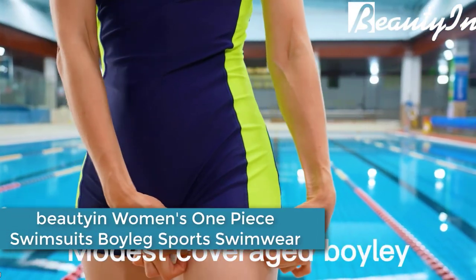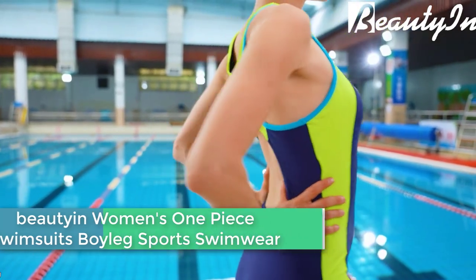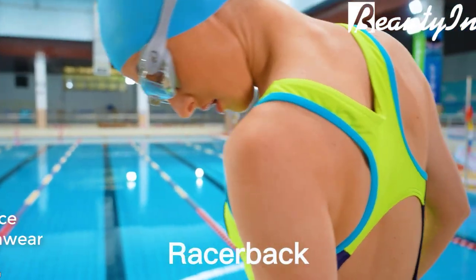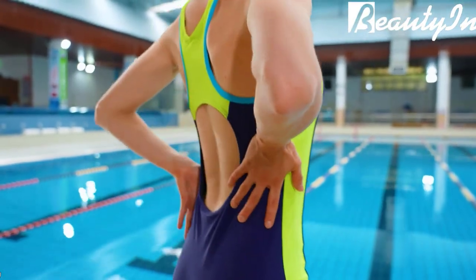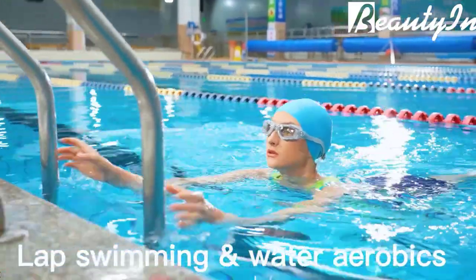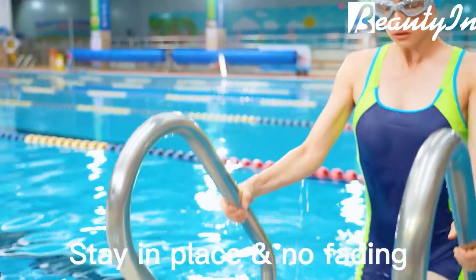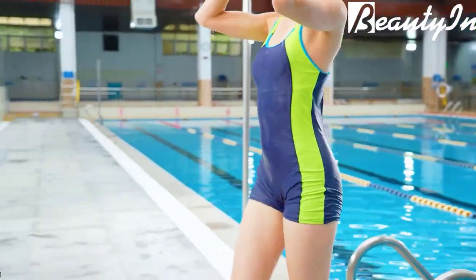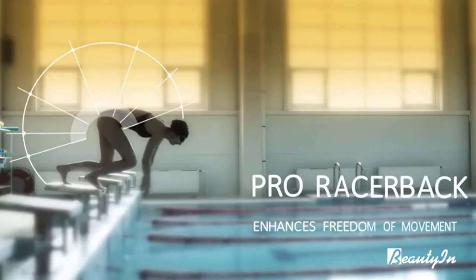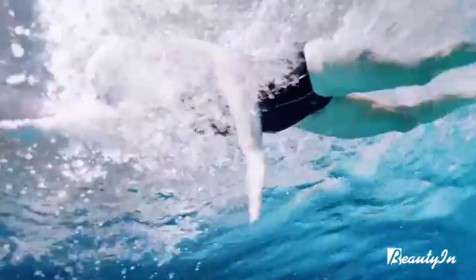Moving to number 3: the Beauty in Women's One Piece Swimsuit Boy Leg Sports Swimwear — a sporty and comfortable option for swimming and water activities. It features a boy leg design, which provides more coverage and support for the legs, as well as a racerback style for enhanced mobility and comfort. The swimsuit is made of high-quality, stretchy material that conforms to the body's shape. The fabric is also resistant to chlorine and fading, making it ideal for frequent use in pools and other water environments.